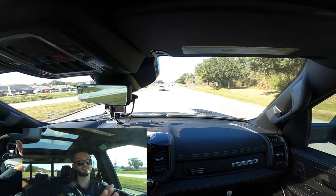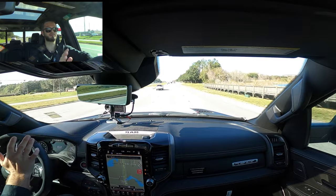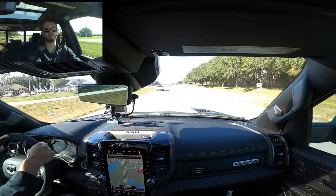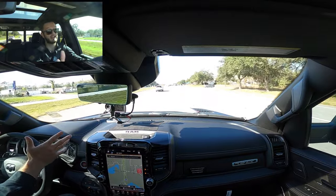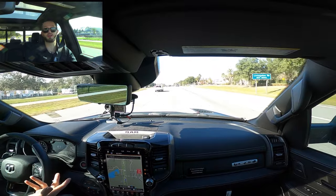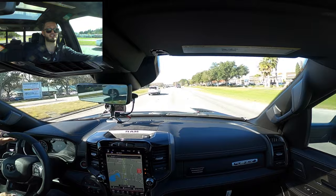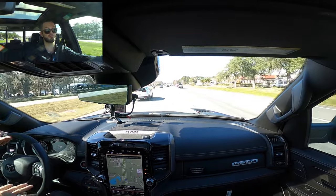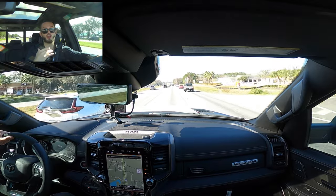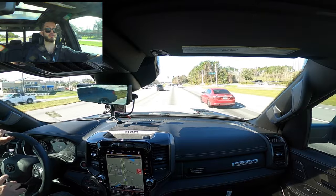The base TRX makes 702 horsepower — this thing is almost 1,000. Zero-to-60 numbers are insane. As for dynamics, it still feels a little heavy, and these are off-roading tires rather than performance tires, so maximum track traction is limited. But you can still do decent maneuvers because they've specced it to handle the track, off-roading, and everything else.